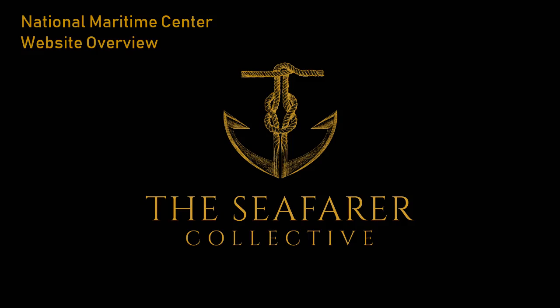Hi, I'm Captain Sarah Herrard. Today we're going to take a virtual tour of the National Maritime Center's website. But before we do, let me explain what the National Maritime Center, or NMC, actually is.